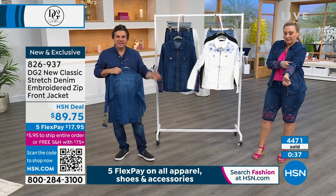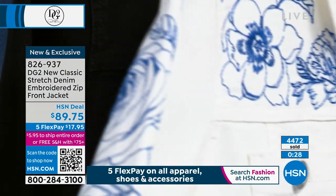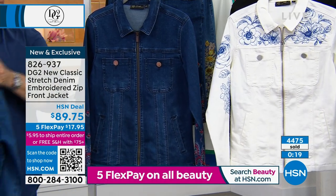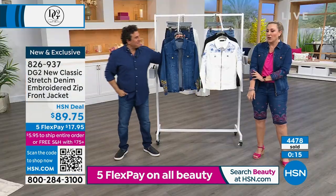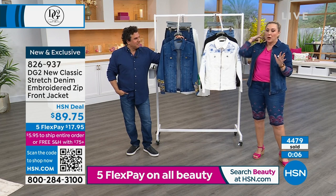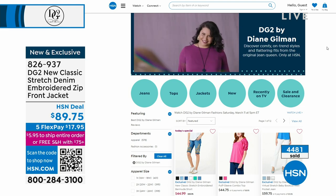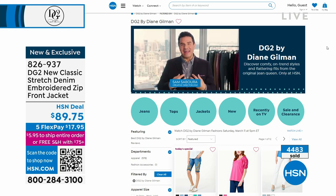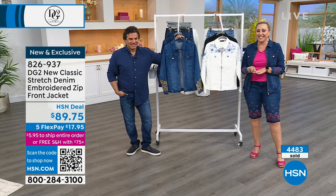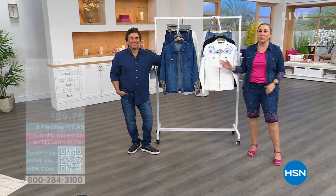I wore very simple bracelets because this jacket is already your bracelet. Look at the ivory - the embroidery is placed up on the placket, rolls around the upper arm, goes front to back all the way down roughly to the elbow. You can push the sleeves up and still see all the beautiful embroidery. No cuff - like a sweatshirt - so you just push them up. This jacket is gorgeous - I'm not surprised it's almost completely gone. If you want to see a video, go to HSN.com to the DG2 by Diane Gilman page. Everything is on five flex pay and that ends tonight at midnight.